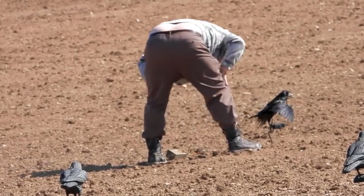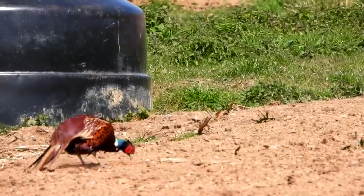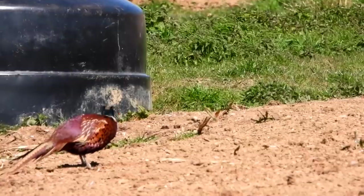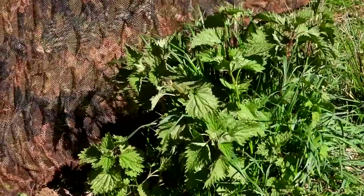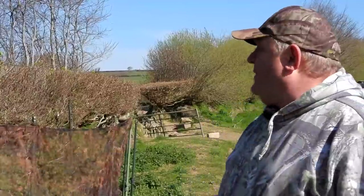The biggest problem we've got up here on Exmoor at the moment is that nothing's greened up. If you go five miles down the road everything's nice and green and you can get some elder off the hedge and blend it in. Here the only thing you can see growing is stinging nettles, and I don't fancy grabbing a load of them and sticking them in the hide. So we've just got to try and break it up with different coloured nets and see how we get on. That's as much as we can do really.